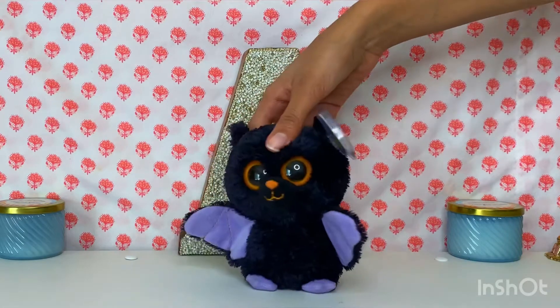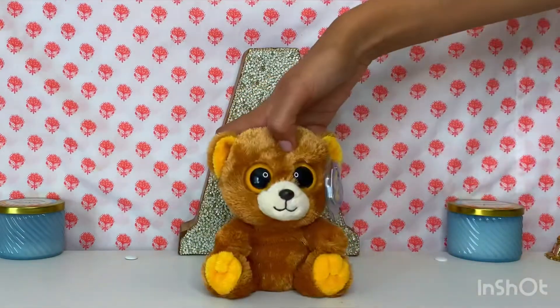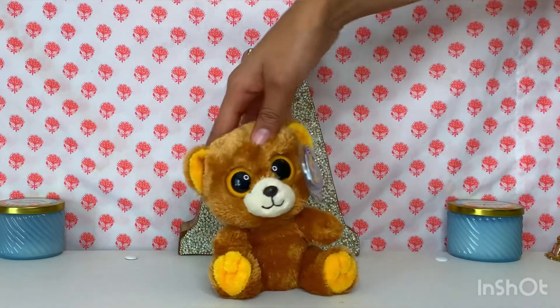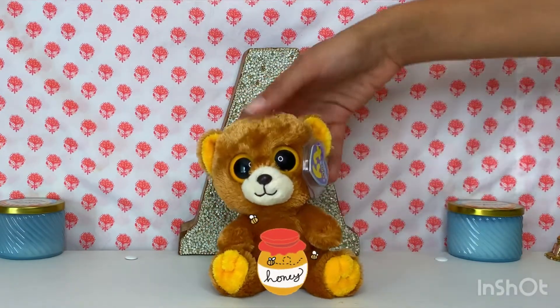Then I have Swoops — I actually put him in a category of my Halloween beanie boos, he is just a bat. Then we have Honey. I love the colors of this one so much. I wish they were holding like a honey jar or something — that would be so adorable.